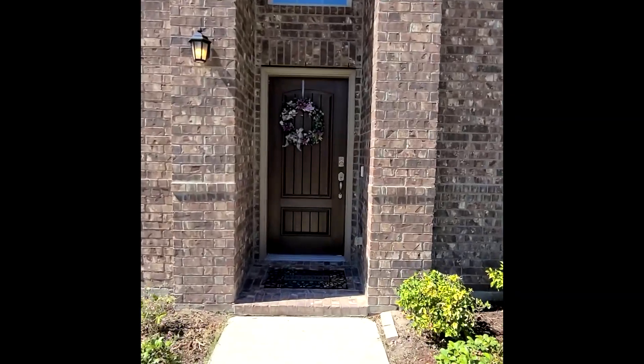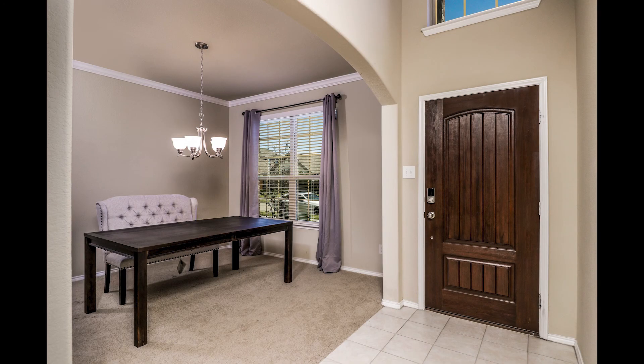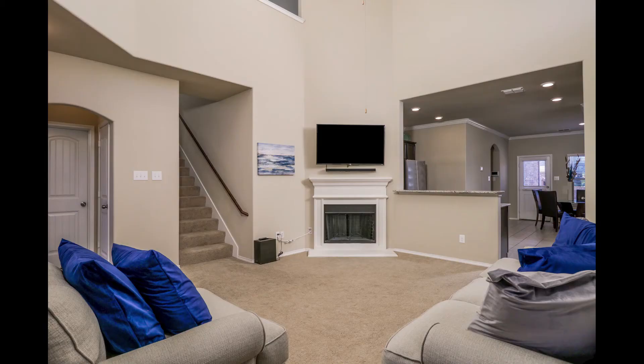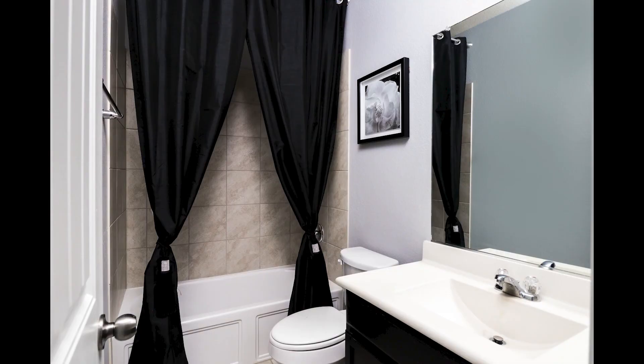Buckthorn is a wonderful four bedroom, three bathroom home. It is perfect for entertaining family and friends because the open concept is so spacious. You have a living room downstairs and then a bonus loft upstairs, so people are not stacked on top of one another. And you have three bathrooms.